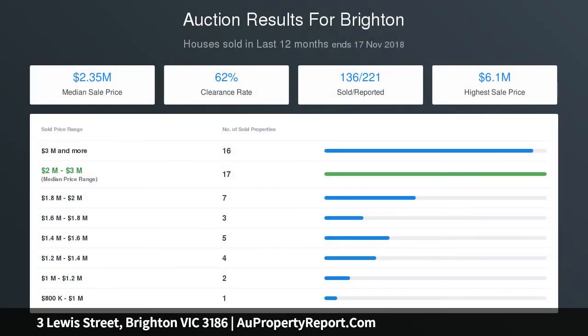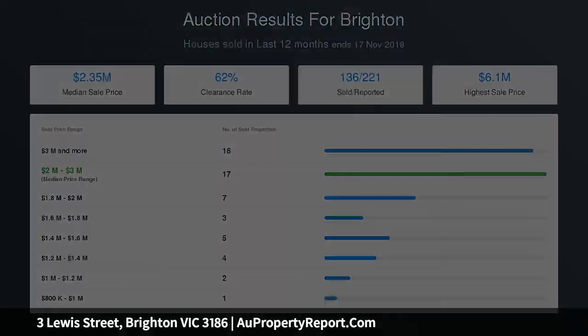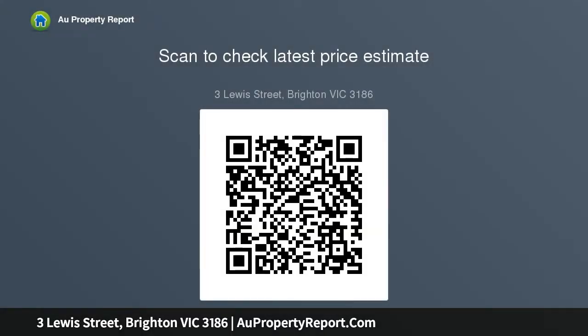Lovingly maintained, this delightful gem is appointed with a security door entry, ducted heating, American oak timber floors, a garden shed and bike storage. This charming home has the potential to become a stunning period showpiece in this peaceful yet highly convenient location.